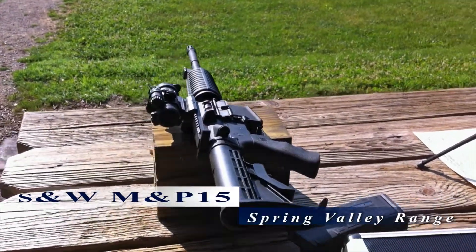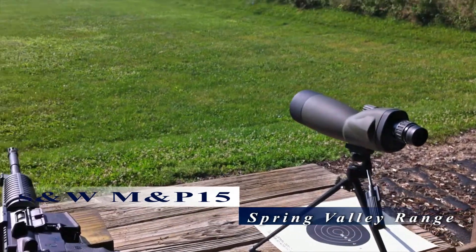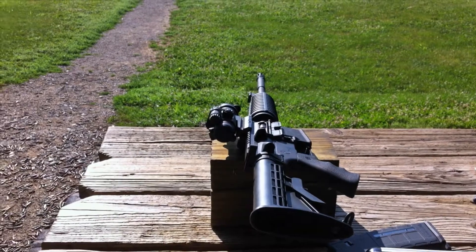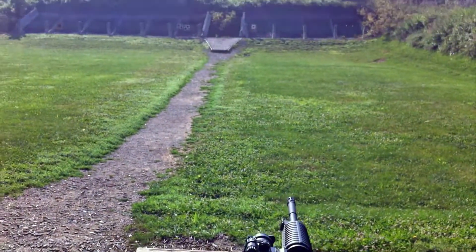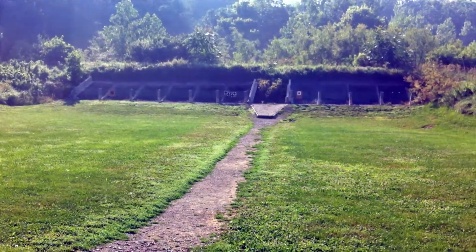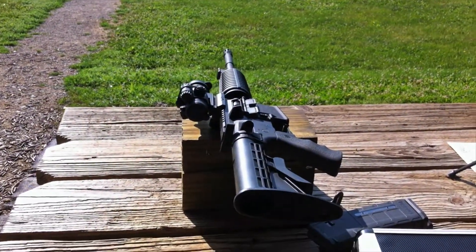Today we're at Spring Valley Gun Range, doing a little shooting here at this outdoor facility. Got my new spotting scope out here and my AR-15. We're here at the 50-yard side of the range, going to try to sight in the scope at 50 yards.